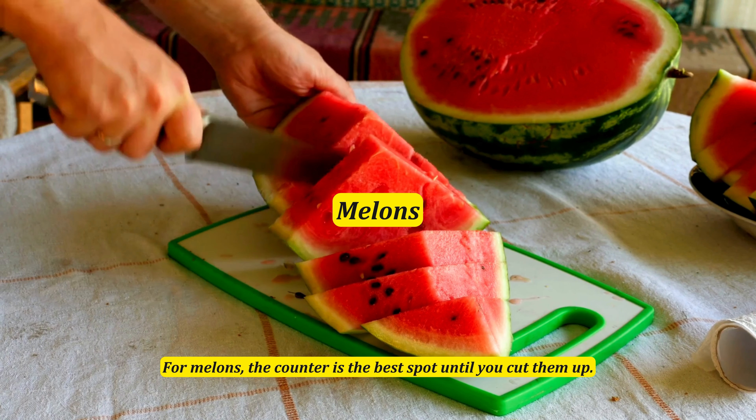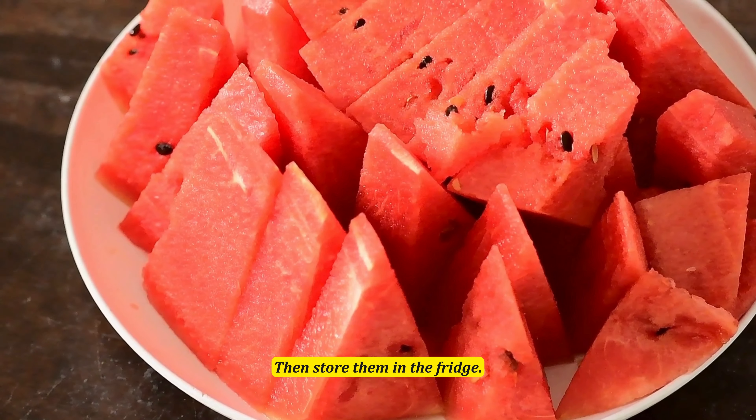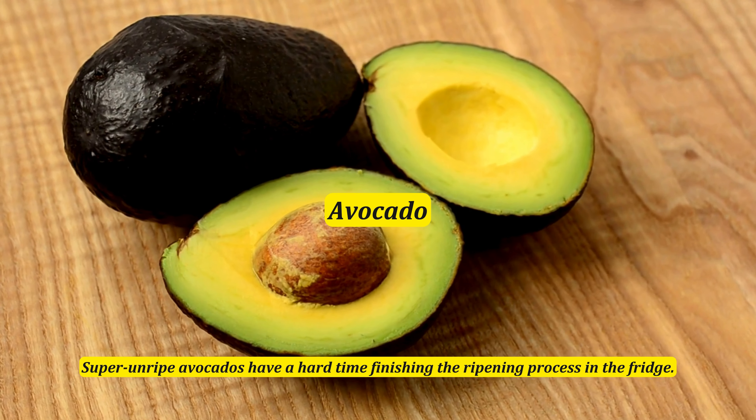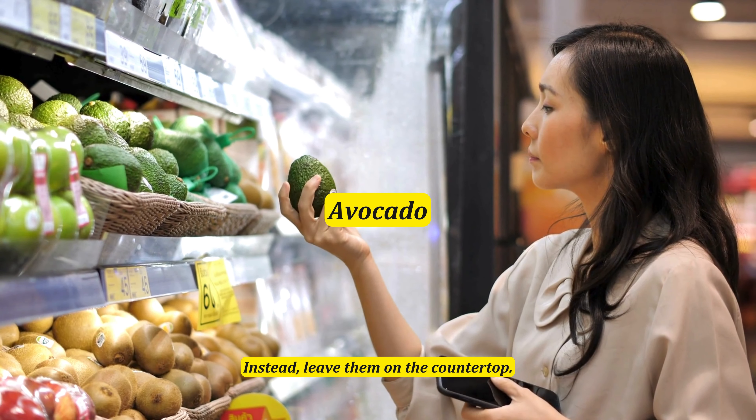For melons, the counter is the best spot until you cut them up — then store them in the fridge. Super unripe avocados have a hard time finishing the ripening process in the fridge, so leave them on the countertop unless cut up.